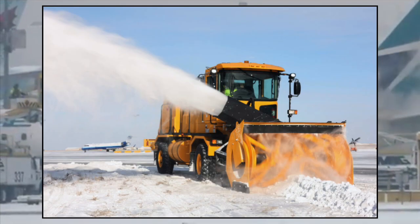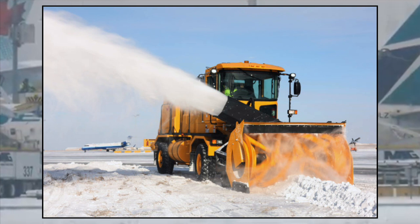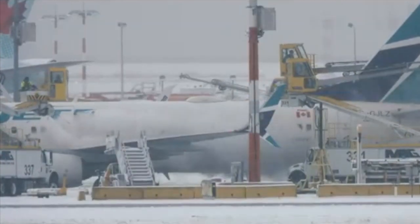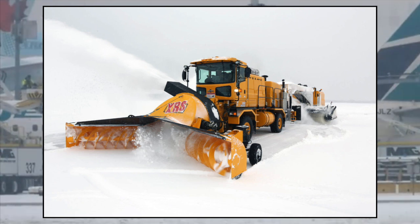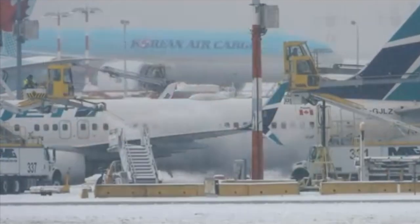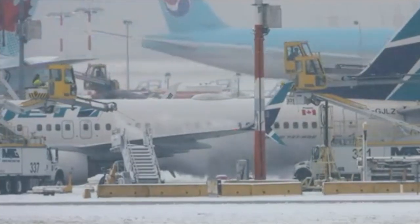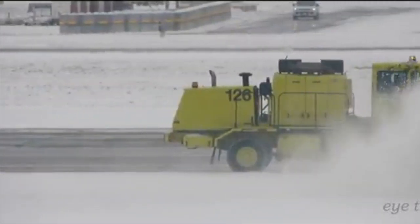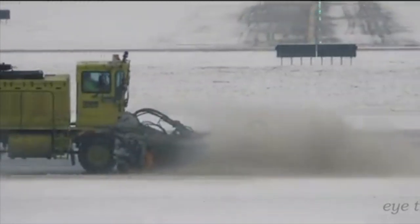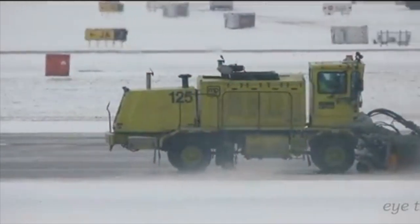Almost always, you will see a snowblower following a snowplow. The purpose of a snowblower is to remove large buildups of snow and frozen ice with ease, commonly seen clearing piles made by snowplows. Snowblowers have sharp rotating teeth that mince the snow before shooting it out in a finer state. Lastly, there are brooms — large rotating brushes that clear taxiways of sleet and snow while providing a clean and dry surface.